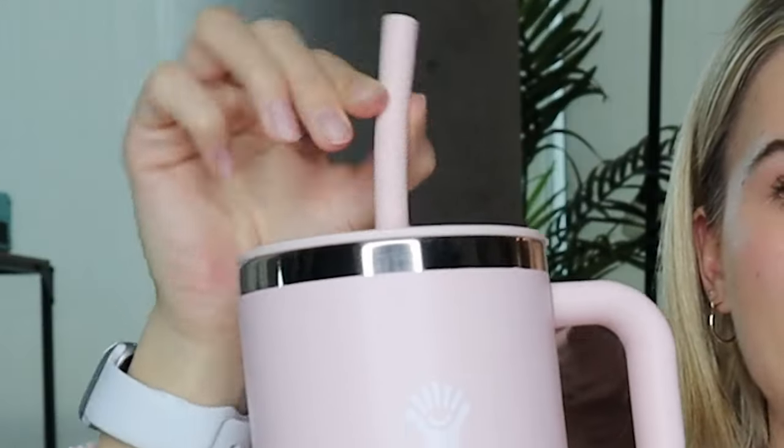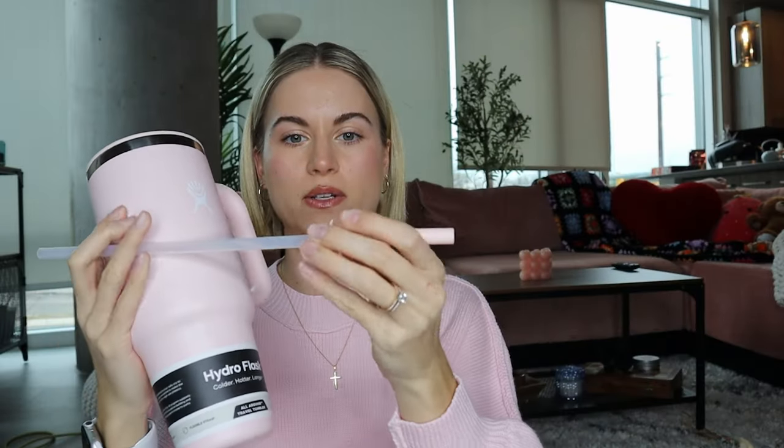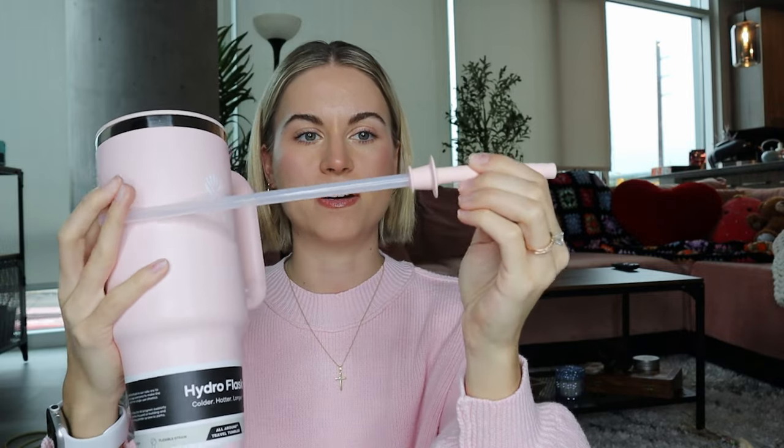I really like the lid. It has a pink straw that comes with it — it's actually a silicone straw, so it does bend, which is pretty nice. The silicone piece comes off of the plastic piece, so I could actually get glass straws and replace the top part. See, it does come apart, so I can put in whatever straw I like on top.